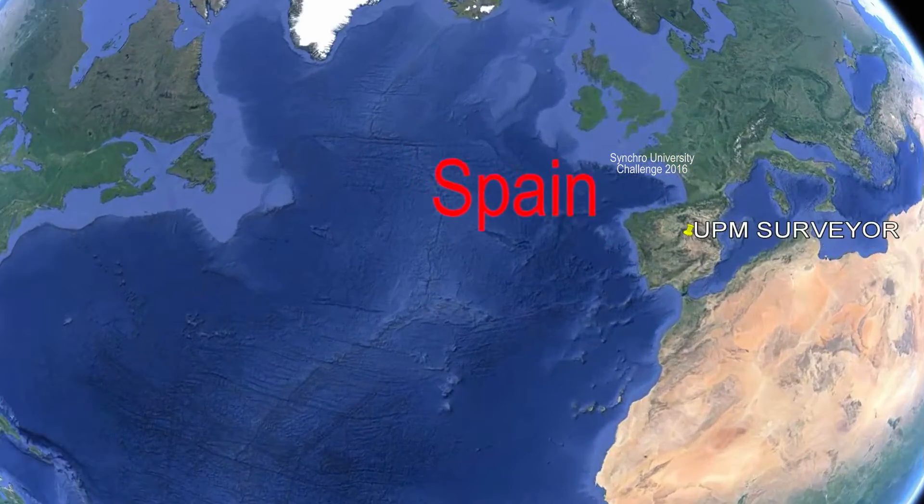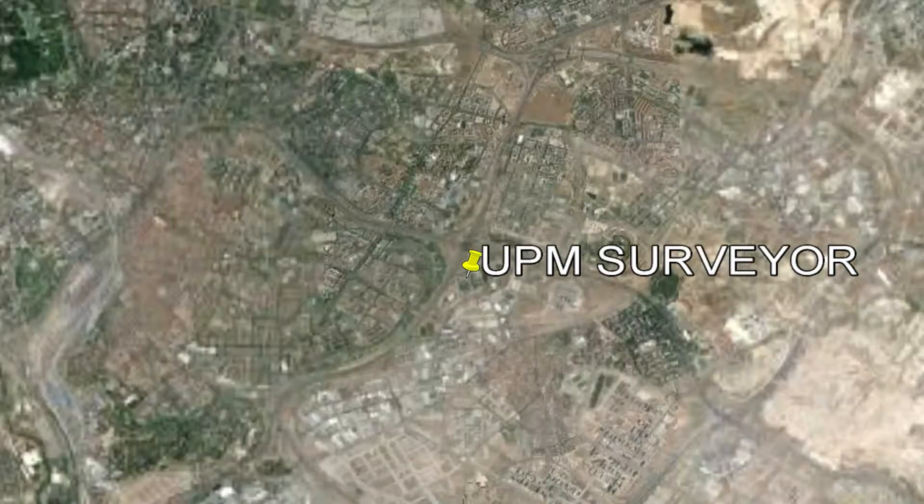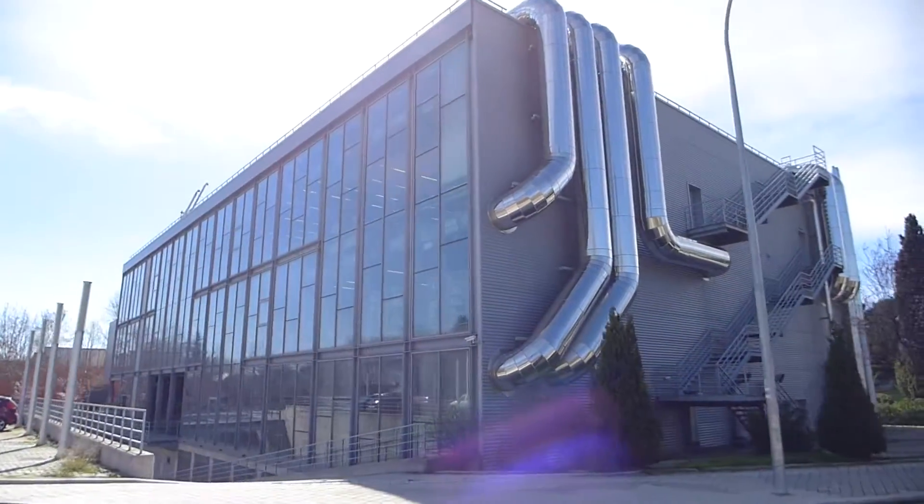Our University, UPM, is located in Madrid. Surveyor Team belongs to the School of Engineering in Topography, Geodesy and Cartography.